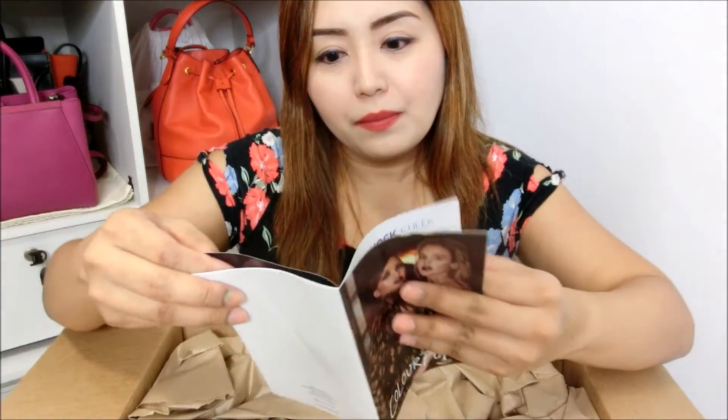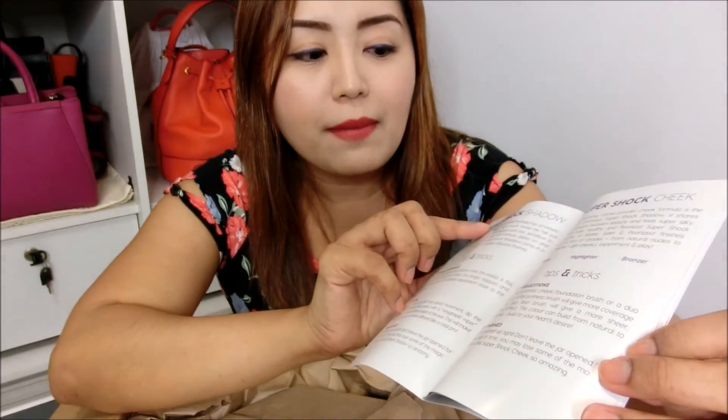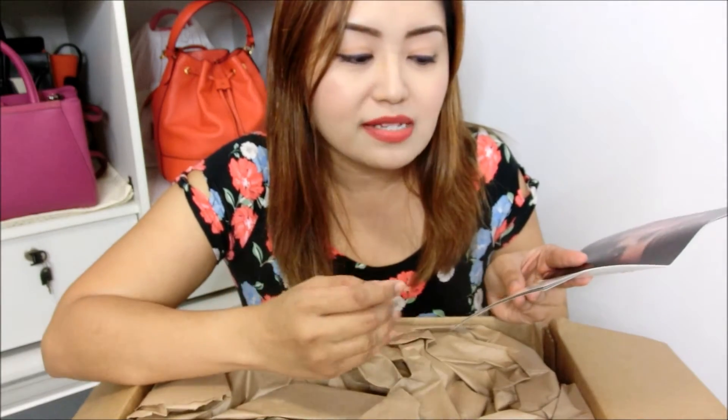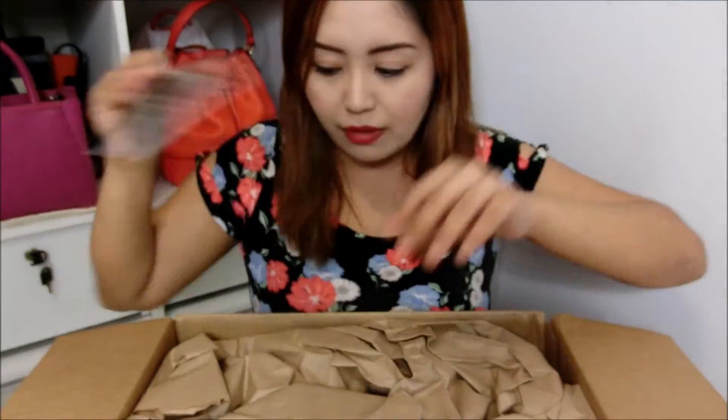I have this thing that says ColourPop with two gorgeous ladies on the front. I am impressed — this is actually a booklet showing the different types of products and how to apply them. For example, for the super shock shadow, they give you tips and tricks on how to apply them so you'll look gorgeous. I find this kind of brochure really important because sometimes we get a nice product but don't know how to apply it really well. I'm really liking this a lot.